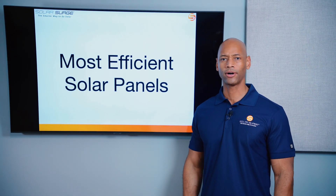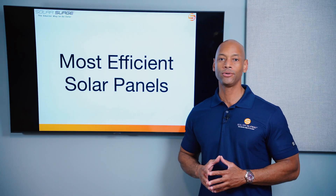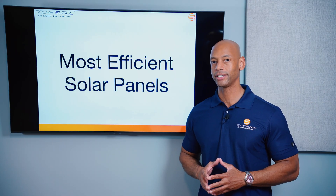Q-cells, Maxion, or REC — who has the most efficient solar panels for your home in 2024? I'm going to be answering that question and teaching you all about solar module efficiency in today's video.